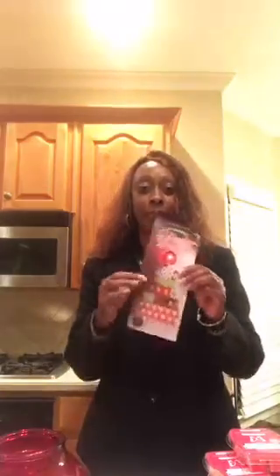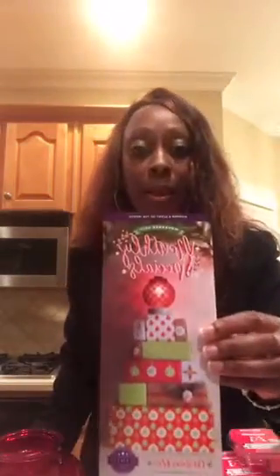Hi guys, Debbie Pitts Palmer here — DPP — coming to you live. It's that time again! I have something I want to show you; it's so pretty. This is called Christmas Glow — every month a new warmer and new fragrances come out, and this month it's called Christmas Glow. You can see it right here.